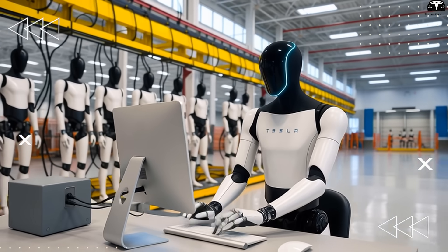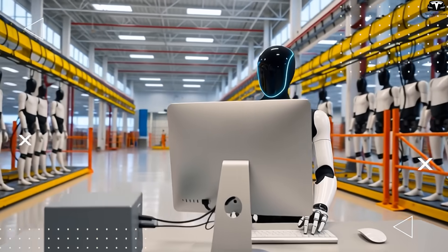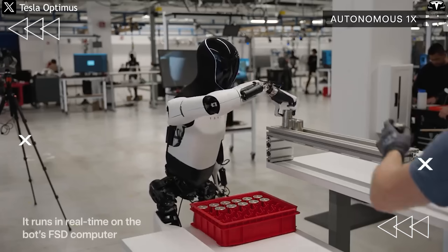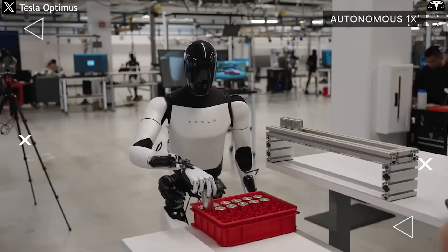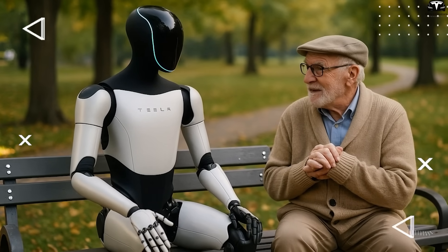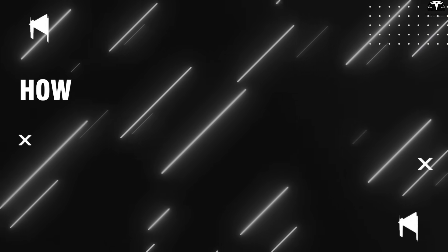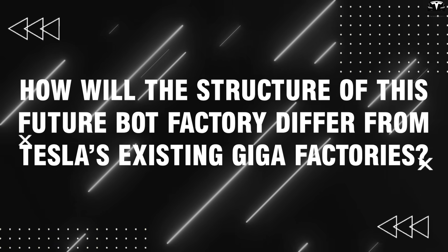Economically, producing one million Tesla bots per year could represent a major shift in the global labor market. If each robot can replace the work of a general laborer earning an average of $30,000 per year, then the Optimus fleet could generate the equivalent of $30 billion in value annually for businesses worldwide. This doesn't even include specialized applications in healthcare, elder care, industrial manufacturing, logistics, and even space operations.